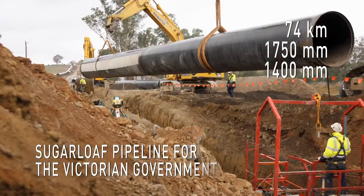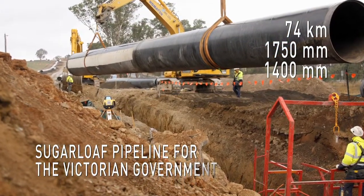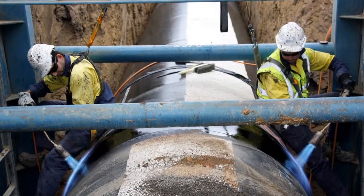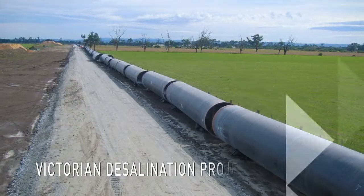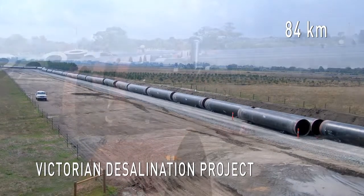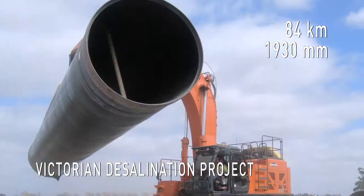This project is part of the modernisation of the Goulburn Valley Irrigation Network, which will save 425 billion litres of water each year. The Victorian Desalination Project: 84km of 1930mm ball-and-socket cinder-joint pipe.